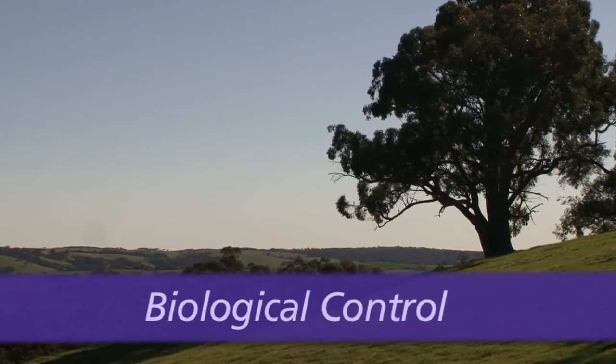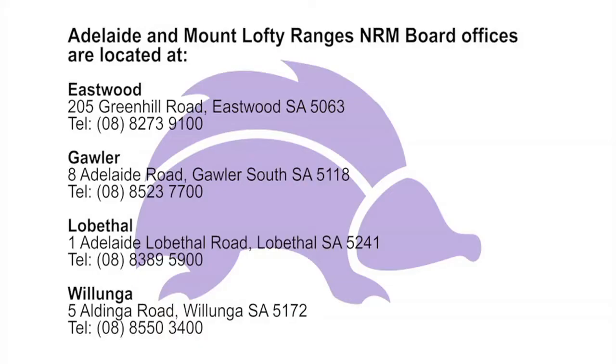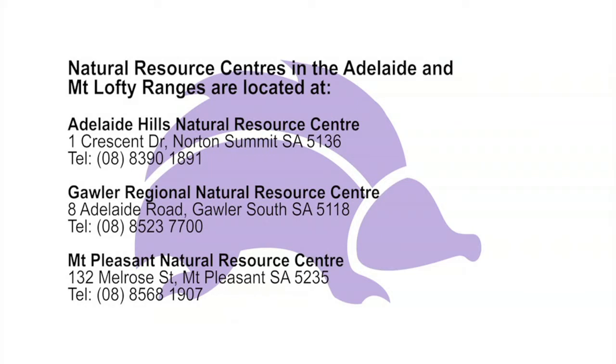There has been some work done with the release of biological control agents in Australia for the control of both Cape and English Broom. Currently in the Adelaide and Mount Lofty Ranges region, a number of control agents are present; however, the impact they are having is minimal. Hopefully in the future we can talk more about biological control and how successful it has been for broom. For more information about biological control, contact the Adelaide and Mount Lofty Ranges Natural Resources Management Board.